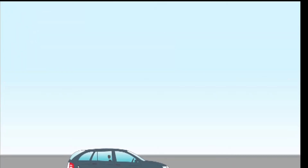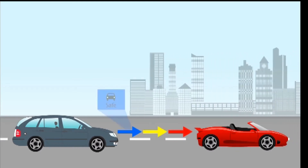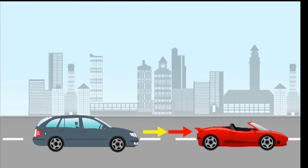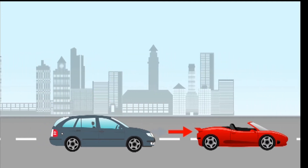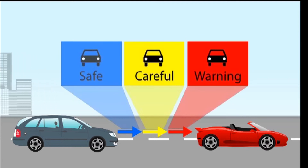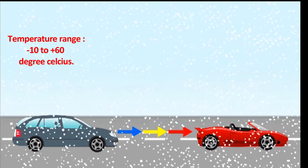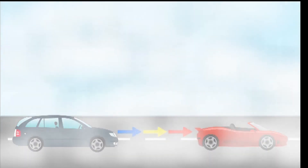It first gives a warning by beep sound, and the LED light turns blue, then yellow, then red — for safe, careful, and warning as the vehicle is too close. It works efficiently in heavy rain, snow, and fog.